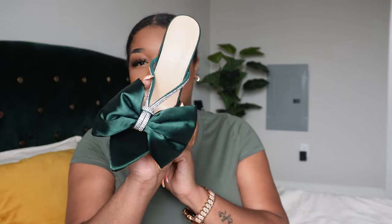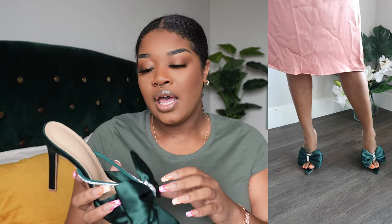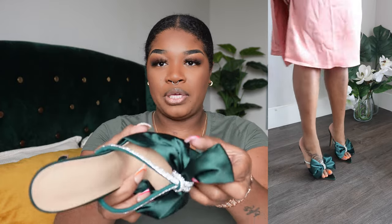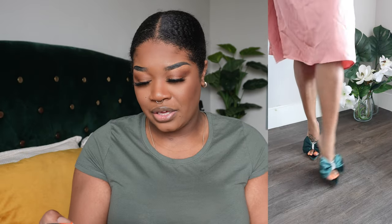Next we have these luxury looking green heels. First of all, look at the color — these are absolutely adorable. The material is very satiny, silky, as well as the bow. Both the piece that goes around your foot and the bow are both satiny and silky. But this piece is that cloth material, so it kind of grips your foot. The heel is very comfortable and sturdy. I love this shoe so much. It's the details for me — look at the details. It was so cute.